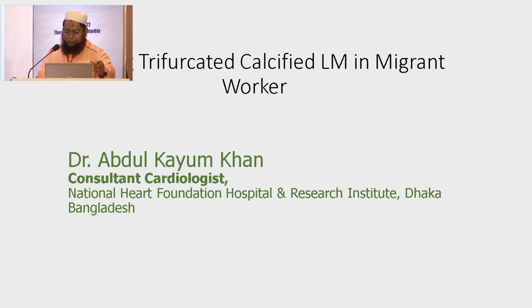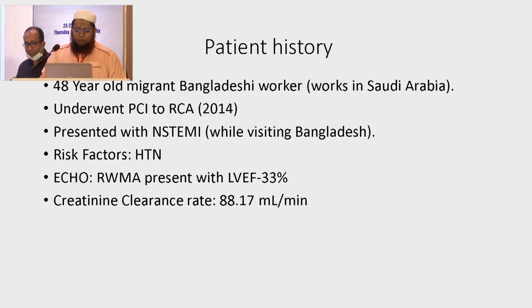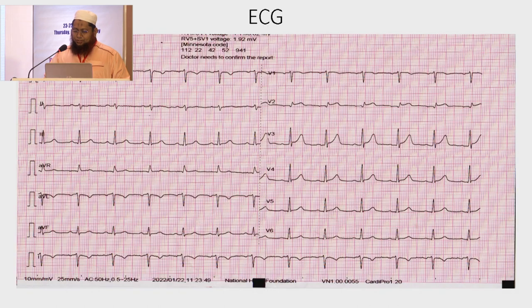Welcome to my presentation. My patient is a 48-year-old migrant worker from Saudi Arabia who underwent PCI to RCA in 2014. He now presented with non-STEMI while visiting Bangladesh. His history is significant for hypertension. Echo shows regional wall motion abnormality and ejection fraction of 33%. Kidney clearance was good with ECG.